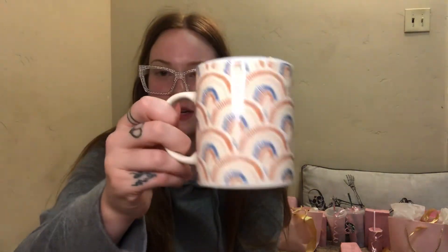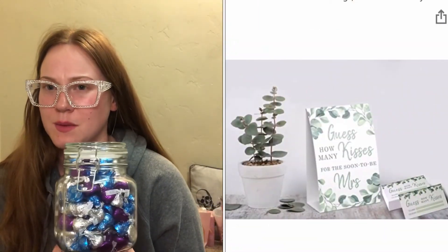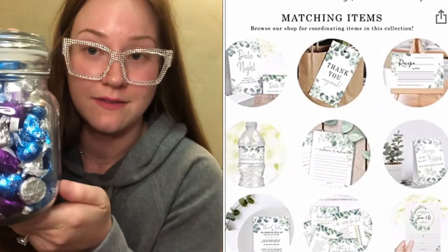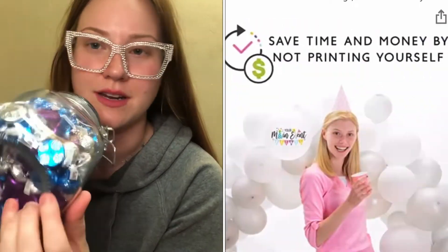Then I have this super cute coffee mug — I got this at Walmart. It's kind of like rainbows with really pretty colors like blues and dusty orange, and it has matching coasters. That's a super cute gift to give to someone. And the last thing I have is this jar of kisses with a sign that says 'guess how many kisses for the soon-to-be misses.' Everyone's going to guess how many there are. I'll put the answer in the comments after a couple of days. There are three different kinds — special dark, cookies and cream, and just milk chocolate. That's a super cute gift too.